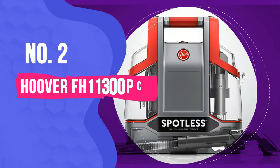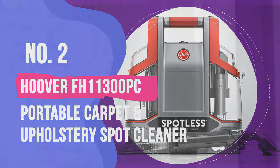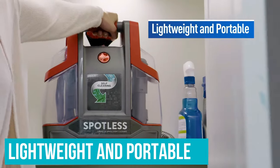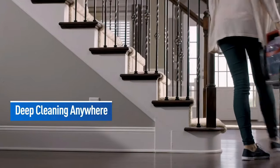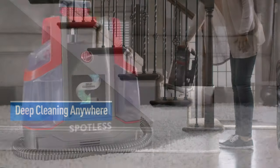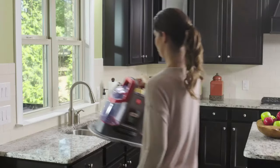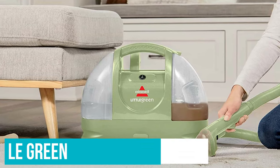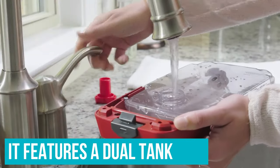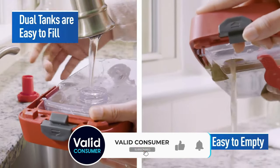Number 2: Hoover FH11300 PC Portable Carpet and Upholstery Spot Cleaner. This lightweight and portable carpet cleaner is well under the average price of those we tested, yet its performance and design resemble that of a much more expensive unit. We found it to be extremely effective at spot-treating stains, second only to the Bissell Little Green. But unlike the Little Green, it features a dual tank — one for dirty water and one for clean — so you won't need to stop and refill.